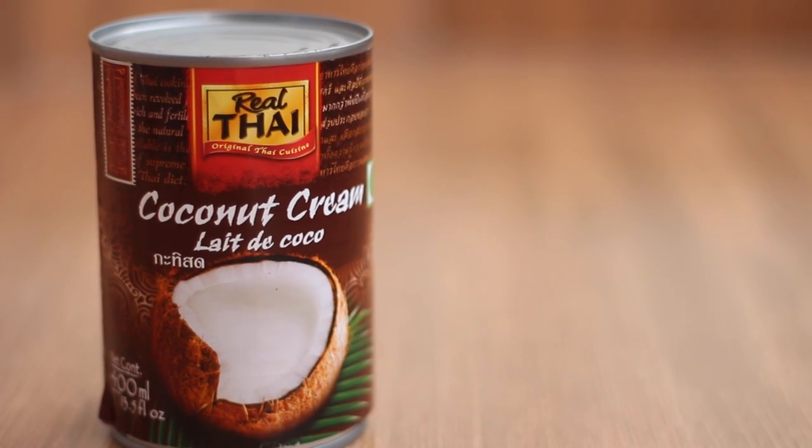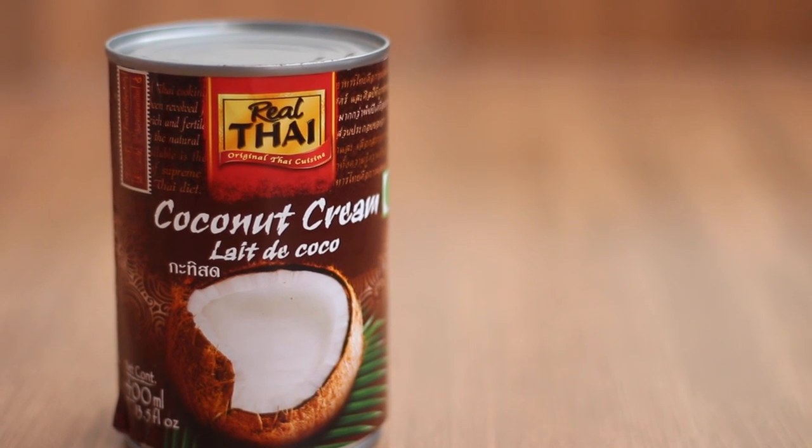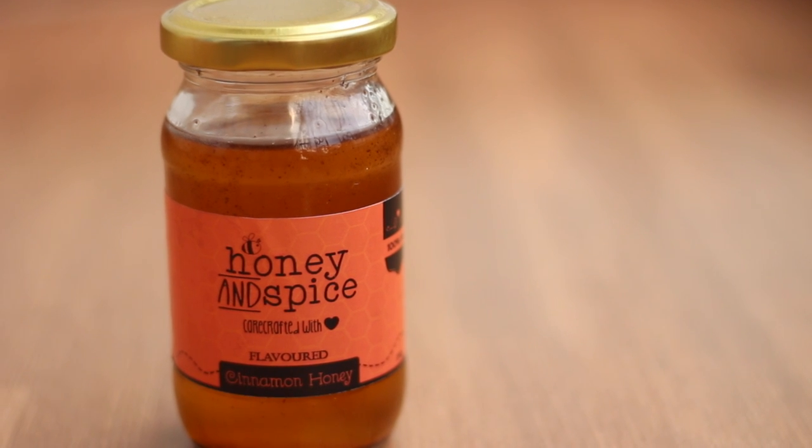For the milk, I'm using coconut cream. You can also use almond milk or just regular cow's milk. Coconut cream will add a lot of extra calories — it makes it nice and tasty and indulgent — but if you want to keep it lighter, you can use skimmed coconut milk.